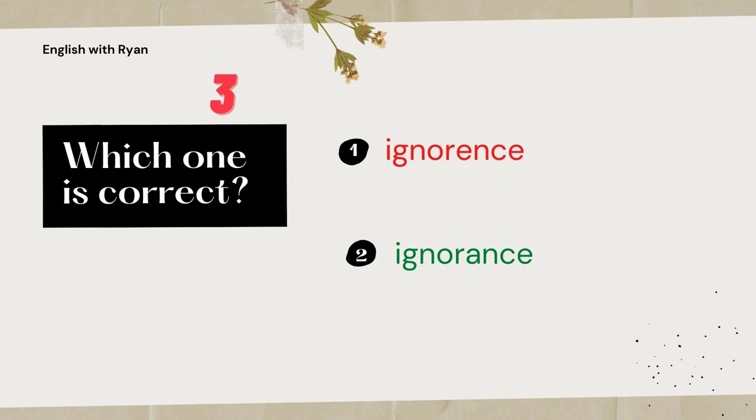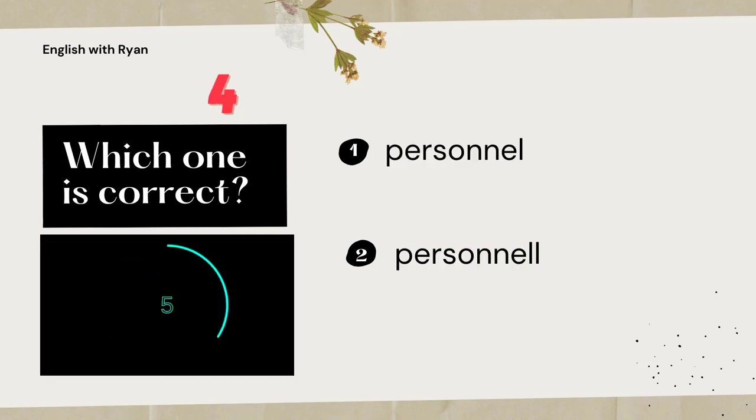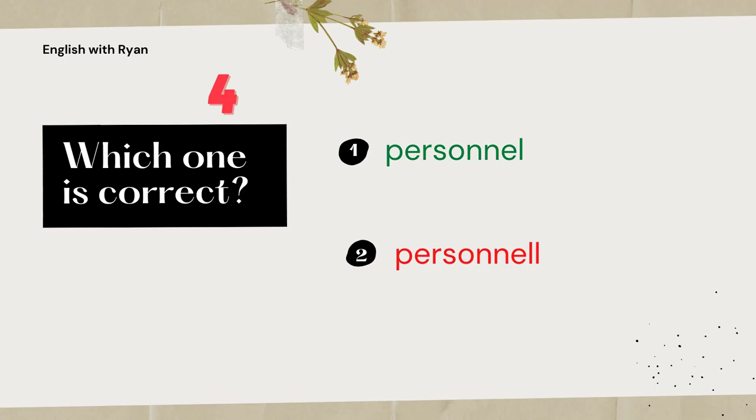How do you spell the word personnel? That's number one. Personnel has only a single L, so double N, single L. I totally understand it was really tricky.